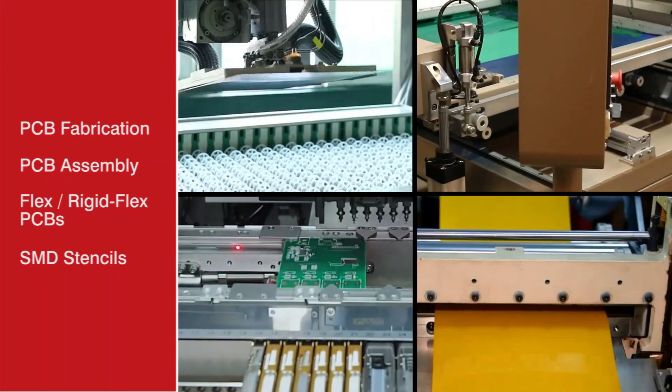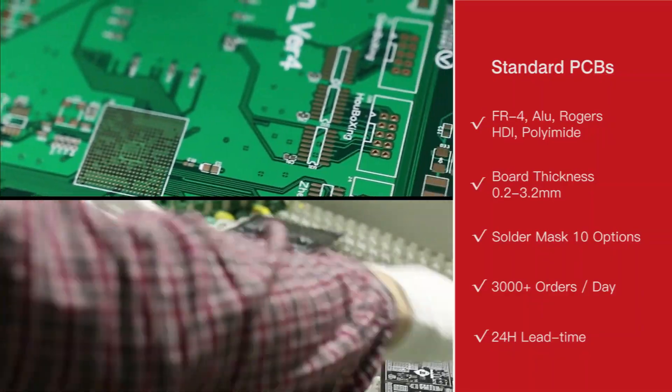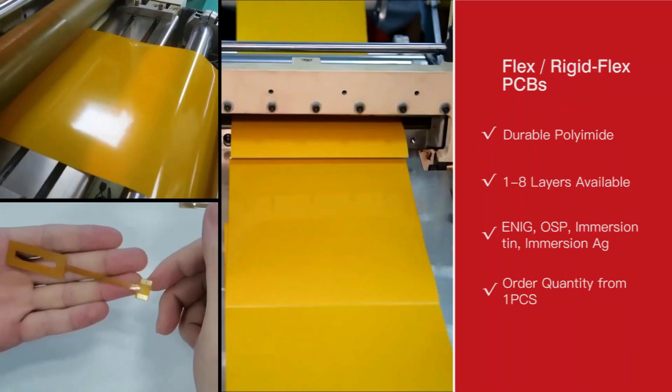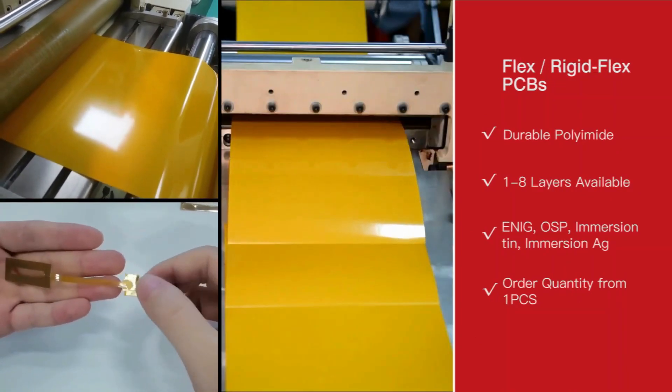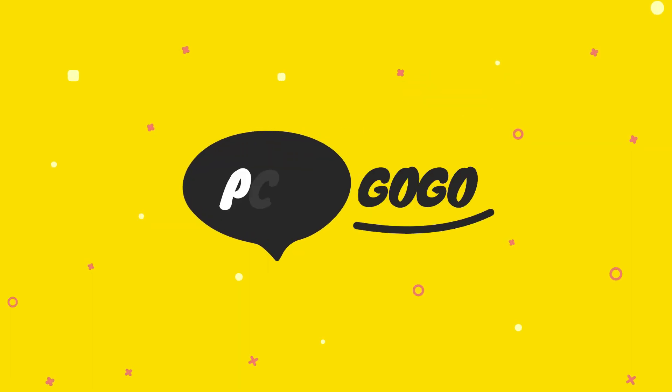PCBgogo is a PCB manufacturer and PCB assembly service. You can get your PCB within a week, and express service is also available, meaning you can get your PCB within one day. They also offer 10% off on four-layer and aluminum PCBs. Link in the description — check out the website.